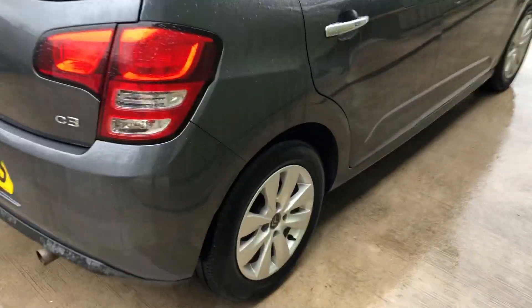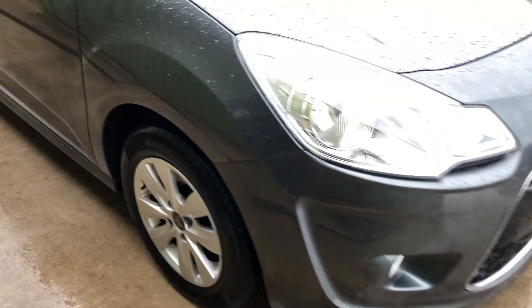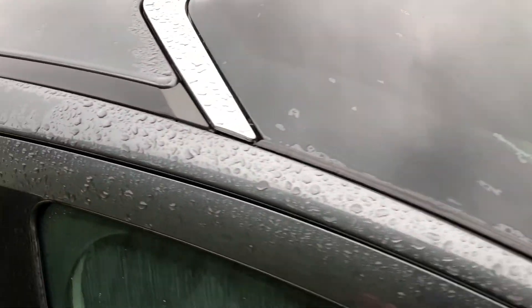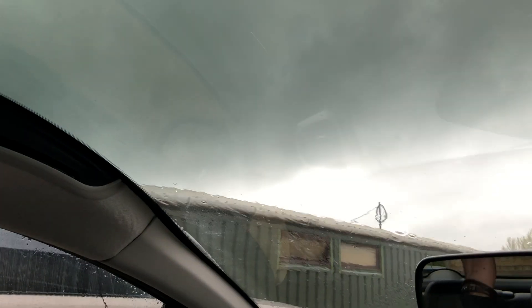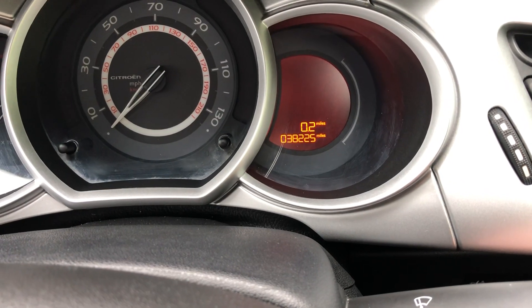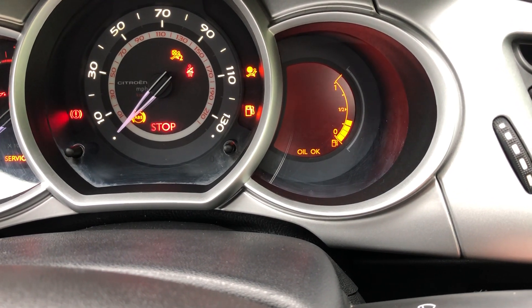All nice tidy bodywork, drives very nicely as you'd expect for the low miles. It's got the panoramic windscreen which you can access from this lever here — pull back like that to let more light in, or not, as the case may be. 38,000 miles, good service history with it.